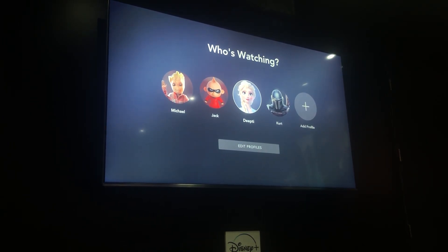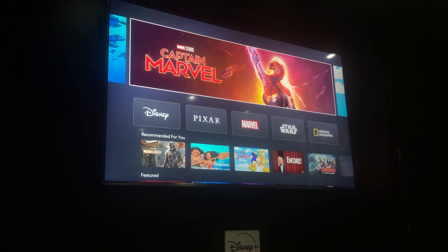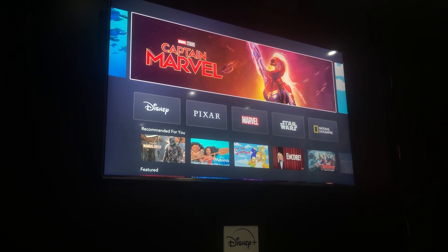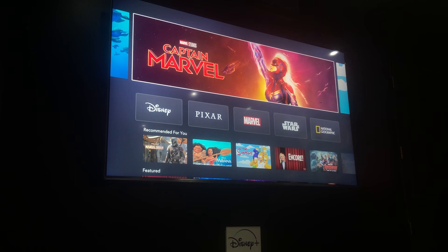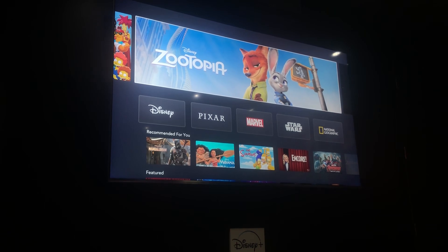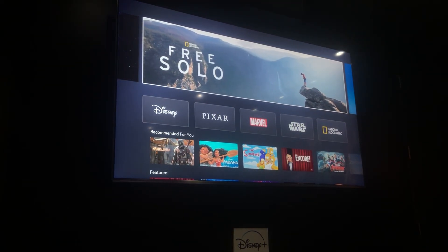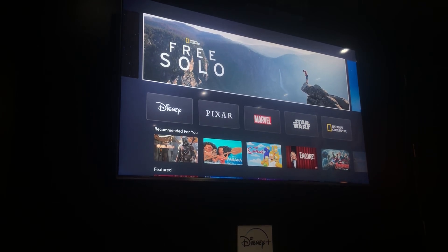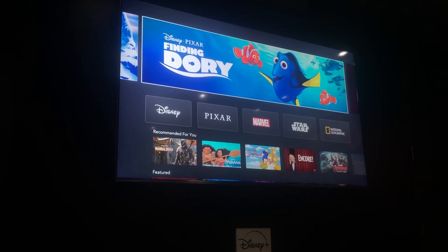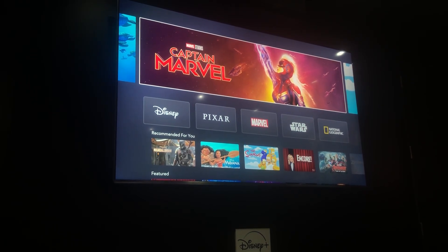I'm going to go ahead and go into my coworker DT's profile. When you first launch the Disney Plus application, you'll see all of our great trending content in big bold at the top — things like Captain Marvel, The Simpsons, we'll have all episodes, Zootopia, Star Wars: A New Hope, award-winning Free Solo, National Geographic documentary, Frozen, Finding Dory, and tons of other content.